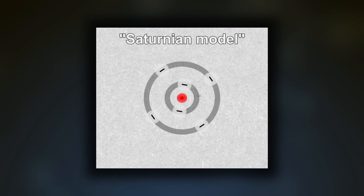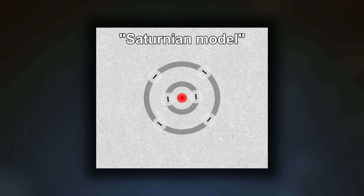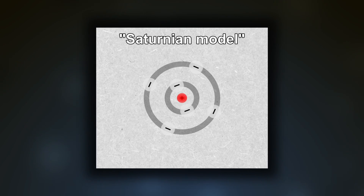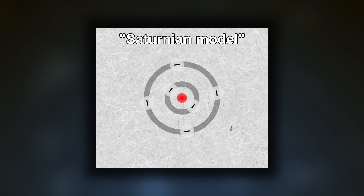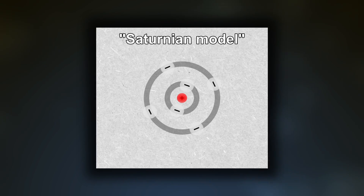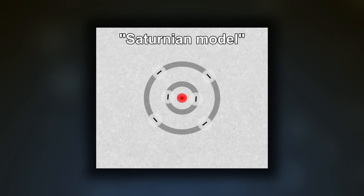This became known as the Saturnian model, as it somewhat resembled the rings of Saturn. However, unlike Saturn, Nagaoka's model had a much smaller central point, and he described the rings of electrons by saying that they may or may not lie in the same plane.